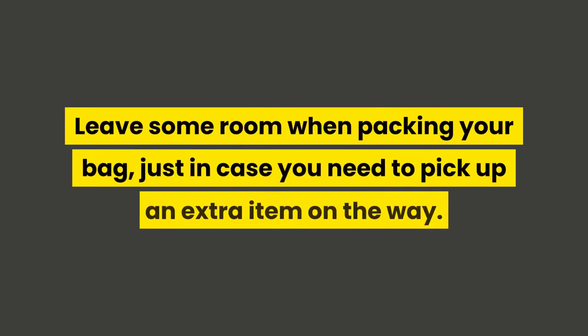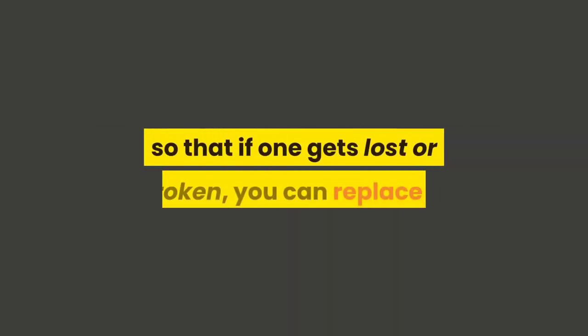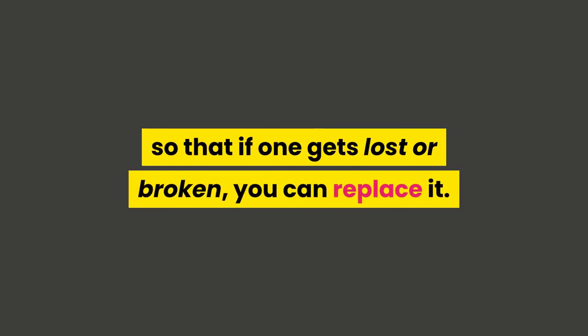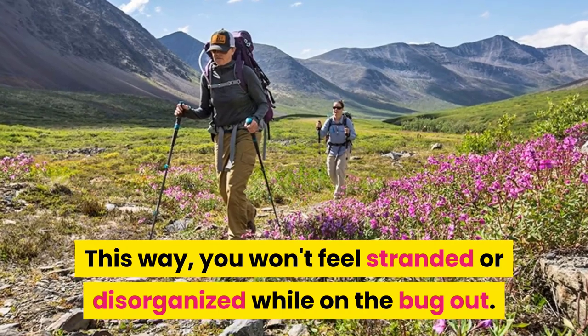Leave some room when packing your bag, just in case you need to pick up an extra item on the way. Another tip you should practice is having a backup for every item, so that if one gets lost or broken you can replace it. This way you won't feel stranded or disorganized while on the bug out.